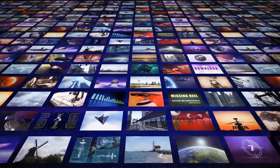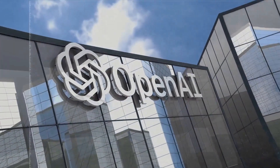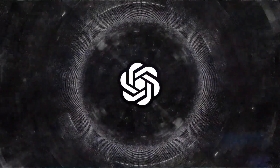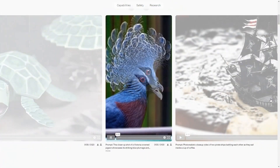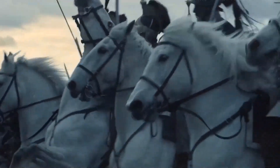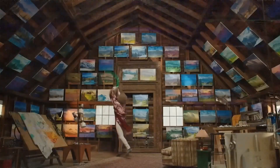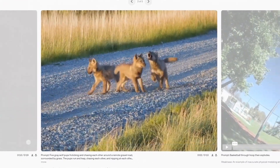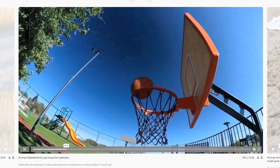OpenAI is sharing their research early to collaborate with and receive feedback from people outside the company, and to give the public an idea of what AI advancements are coming. The current Sora model has some weaknesses: it may struggle with accurately simulating complex physics, cause and effect, spatial details like left and right, and events that happen over time.